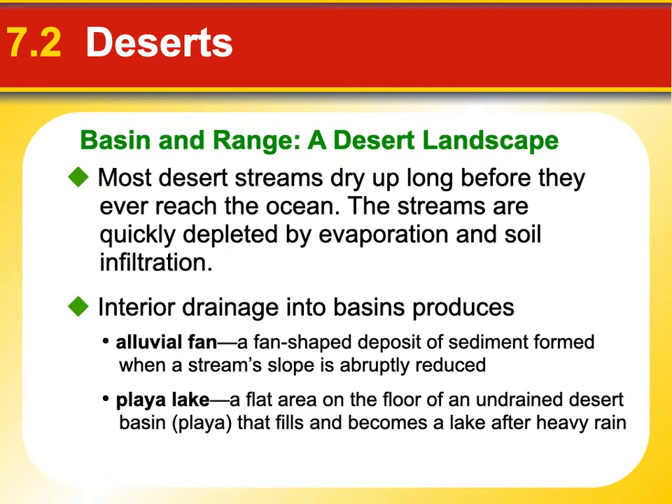We take so much water out of the Colorado River because we've dammed it up that no water actually reaches the ocean anymore. That's really not a good situation for the ecology, animals, and people that live there. In the interior desert, as water drains off, one feature that forms is called an alluvial fan — a deposit of sediment that forms when a stream's slope is abruptly reduced. The water runs right off the mountain range, spreads out, and deposits, making this big fan-shaped thing. It kind of looks like a delta but on dry land.